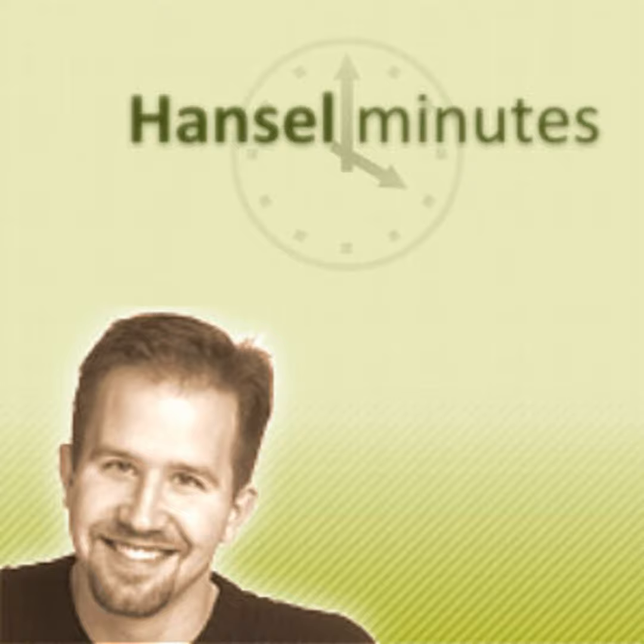Hi, this is Scott Hanselman, and this is another episode of HanselMinutes. Today we're chatting with Eric Sink, a founder at SourceGear, who makes source control products. I wanted to talk to Eric because I figured he could explain Distributed Revision Control, or DVCS — Distributed Version Control Systems — to me. How's it going, Eric?